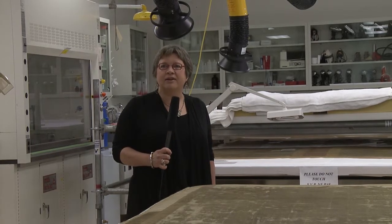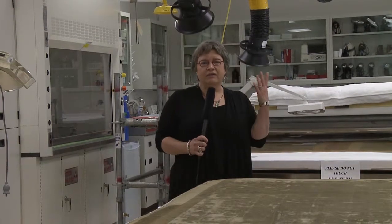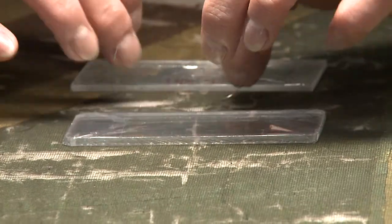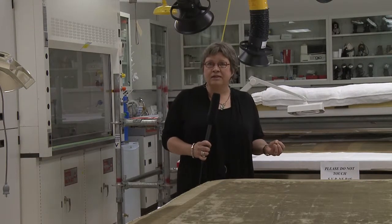Hi, I'm Elizabeth Joy. I manage the textiles, the archaeology, the objects, and the paper conservation labs here at the Canadian Conservation Institute. We take care of the treatment side of objects, so we're a service to museums, galleries, and cultural centres across Canada.